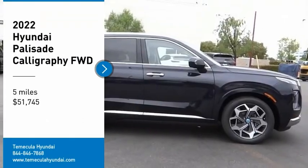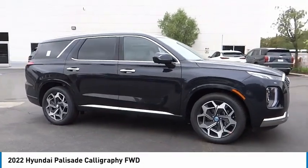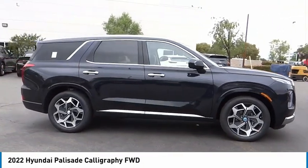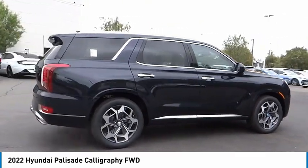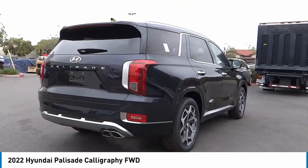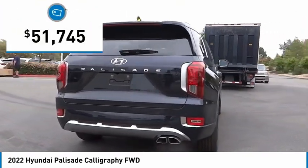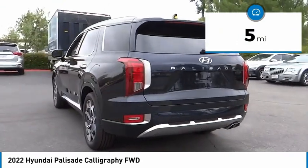Looking for the right vehicle? Check out the 2022 Palisade. The Hyundai Palisade includes loads of interior room, third row seating, and a stylish exterior. Throw in all the additional technology features and your family will be thrilled to ride around in style — and it's priced below fifty-five thousand dollars. This vehicle has less than 100 miles.